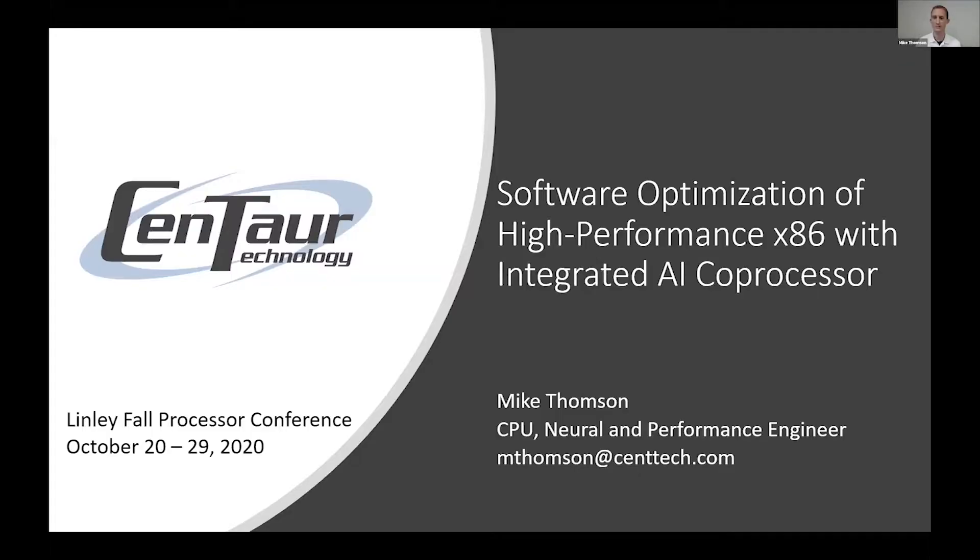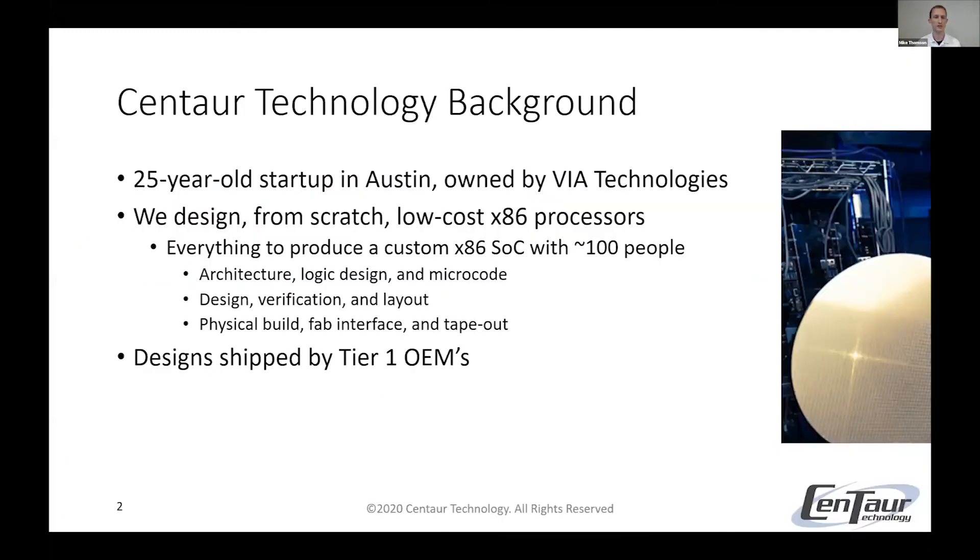Thank you. My name is Mike Thompson. I'm a senior engineer at Centaur Technology. Today I'm going to be talking to you about the software optimizations we've been doing this past year for our high-performance x86 SoC that has an integrated AI coprocessor. First, I'm going to give you a little bit of background about Centaur and our processor platform. Centaur is a 25-year-old startup in Austin, Texas, owned by Via Technologies. We have a small team, about 100 people.